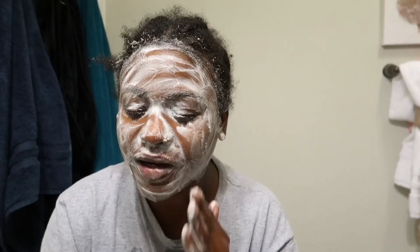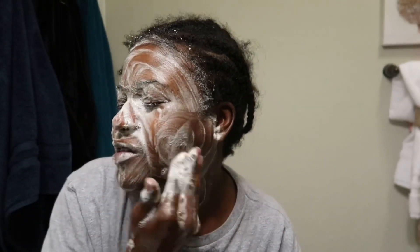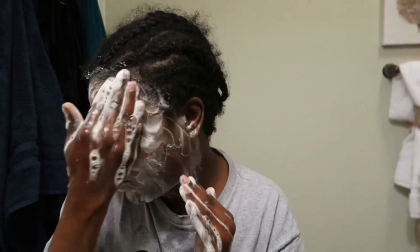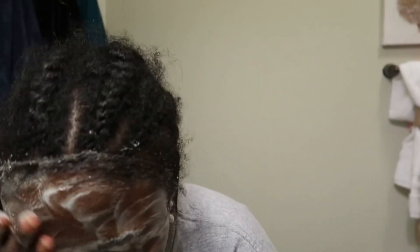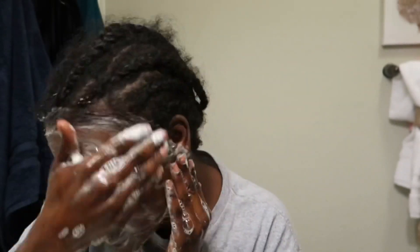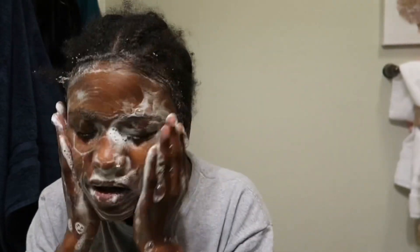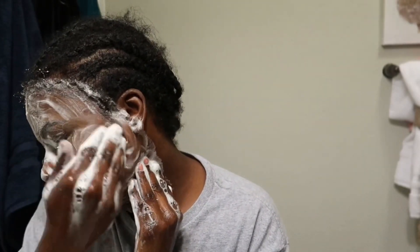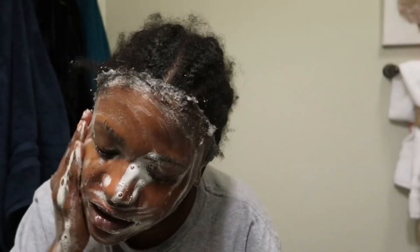I don't know if you're supposed to avoid your eyes but I just go over it. I always say scrub your face for at least 30 seconds. Keep your eyes closed, because even though my eyes are closed I can already feel the tingling right there around the eye area. And then I start rinsing my face and continue to scrub as I'm taking the product off, just to really get a good clean base.